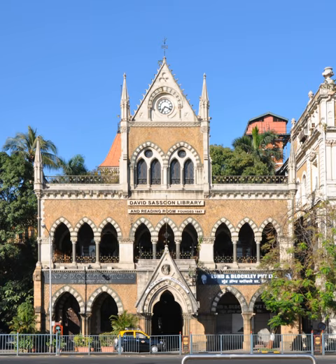The David Sassoon Library is the name of a famous library and heritage structure in Mumbai, India. The idea for a library to be situated in the center of the city was the brainchild of Albert Sassoon, son of the famous Baghdadi Jewish philanthropist David Sassoon.